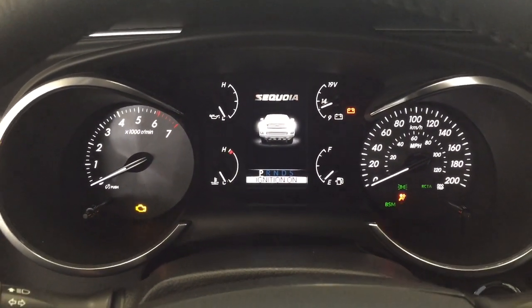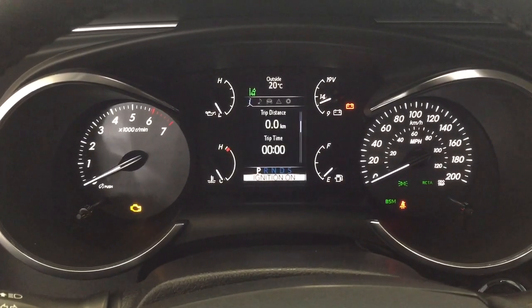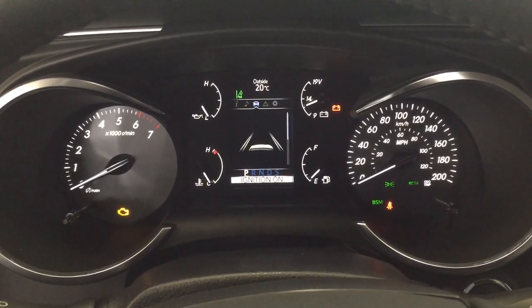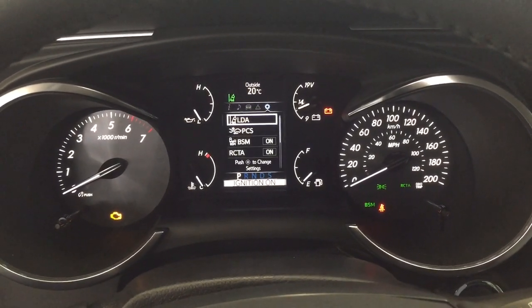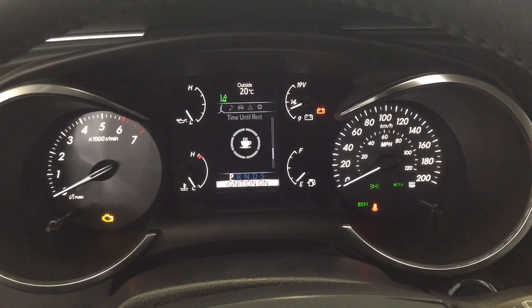Taking a look at the multi-informational display, you'll see a couple of different features, which include a digital speedometer with distance-to-empty, fuel economy. You can also go through your audio, lane departure alert, tire pressure monitoring, and messages. You also have your settings menu with lane departure alert, pre-collision system, blind spot monitoring on and off, rear cross traffic alert, and a couple of other additional features as well.